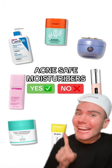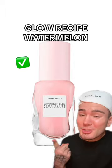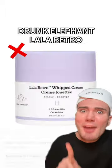These are the viral moisturizers that are acne safe and the ones that are not. Starting with the viral Glow Recipe Watermelon Moisturizer — definitely approved. It is so lightweight and great for people with oily skin.